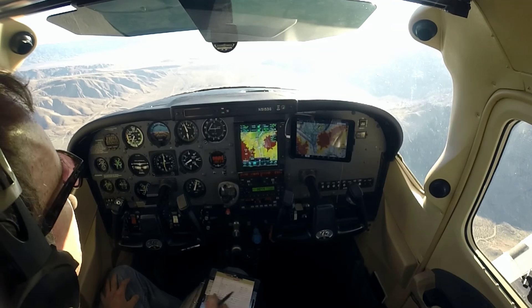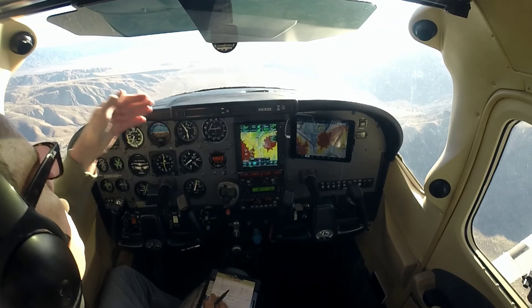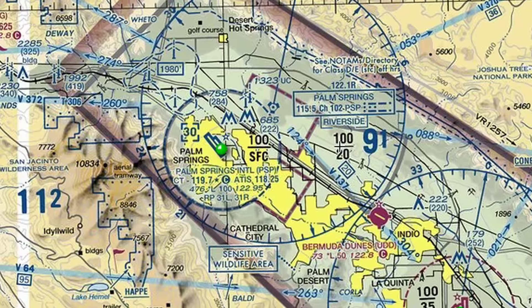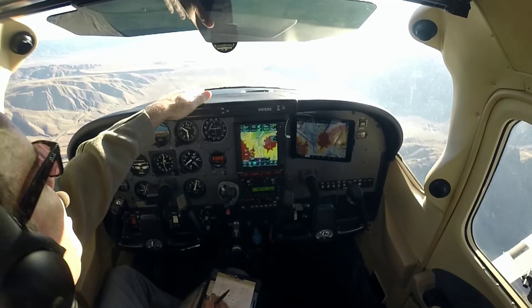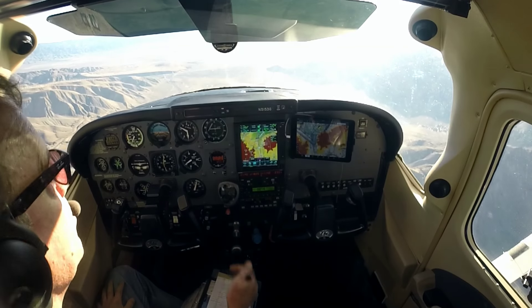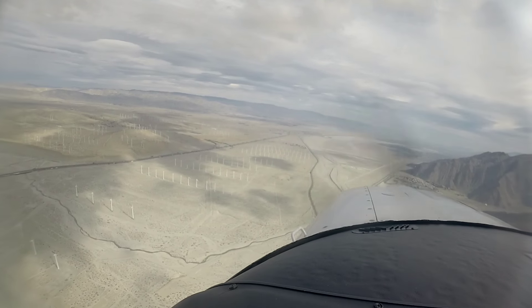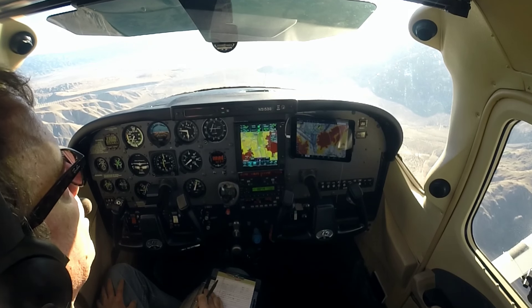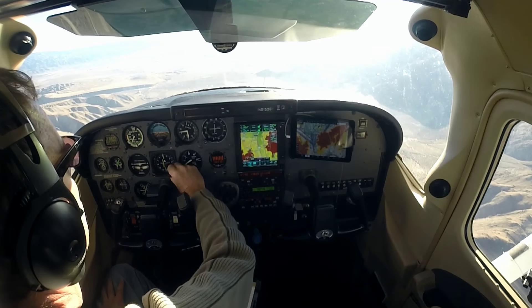I put 3600 in there just in case we get into some up and down drafts. Basically, they're putting me on left traffic even though the airport has right traffic because we're on this side of the field. It looks like the terrain is real close to the airport, but it's not — you've got room to navigate. Just keep in mind you can get into some wicked up and down drafts if you fly right over that terrain or close to it.